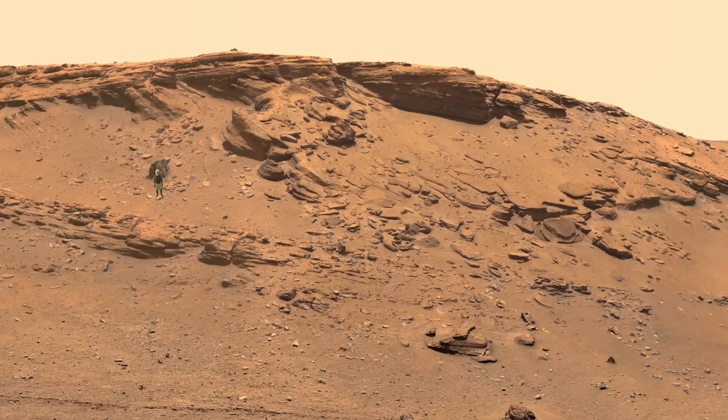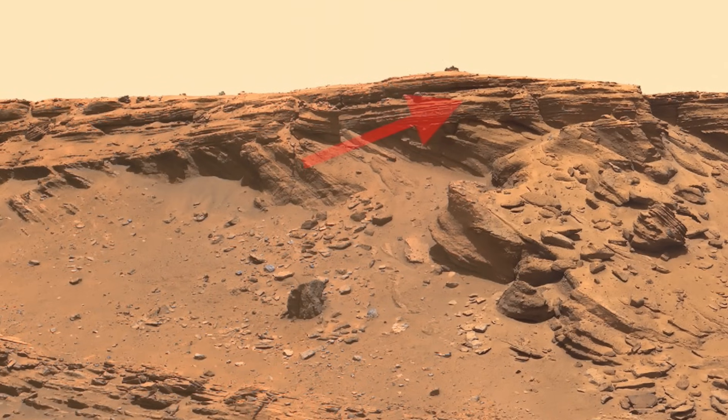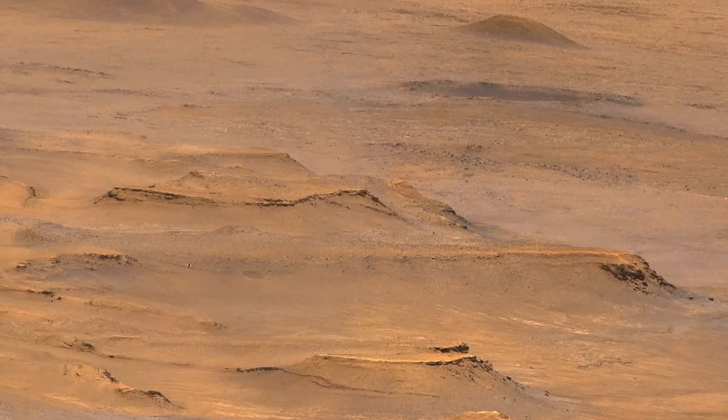It also shows the presence of rounded cobbles and boulders that indicate that at least some of the time, raging floodwaters capable of carrying such large rocks entered Jezero crater.